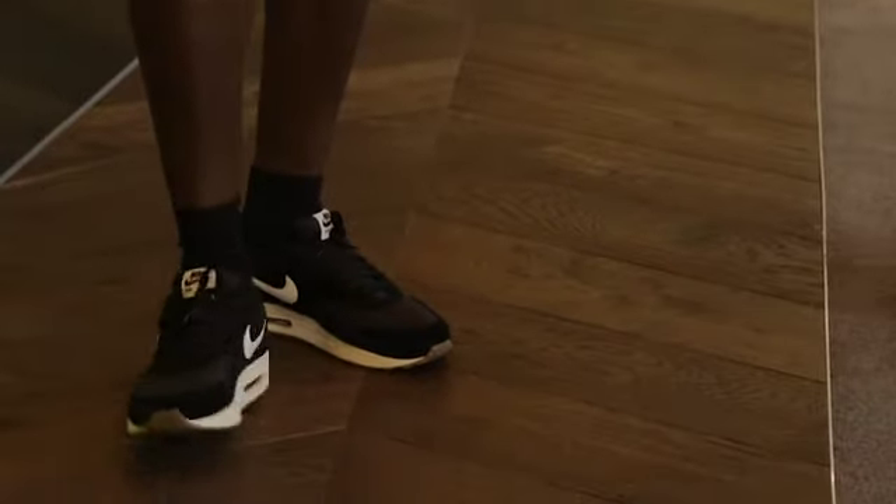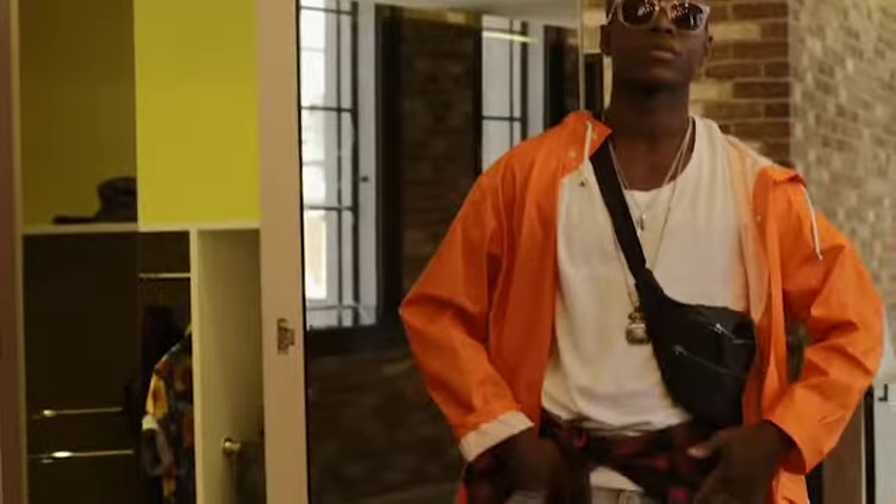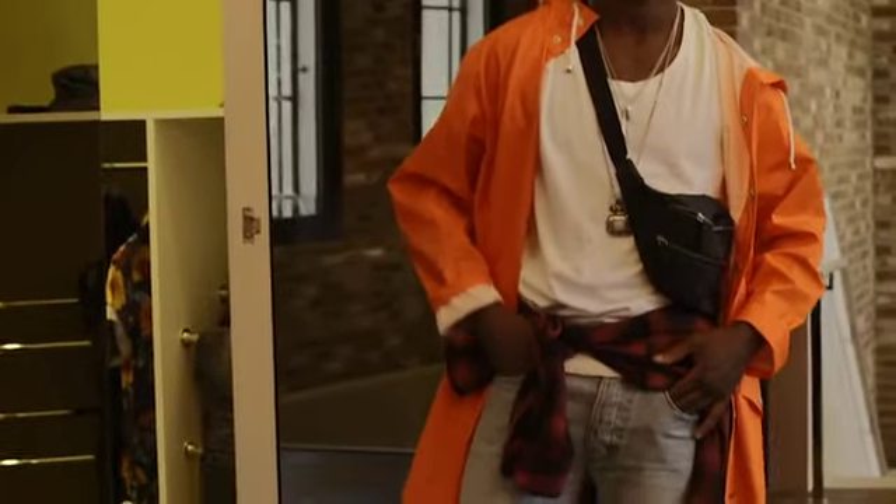And then trainers that you don't mind getting a little bit trashed — it's going to be muddy. And then the bum bag — it's brilliant. You can put everything in there and carry it around with you all day. So there we have your easy guide to simple festival style from Topman.